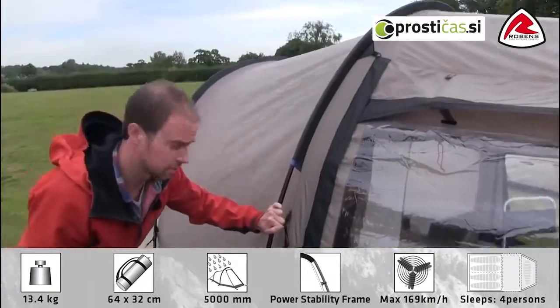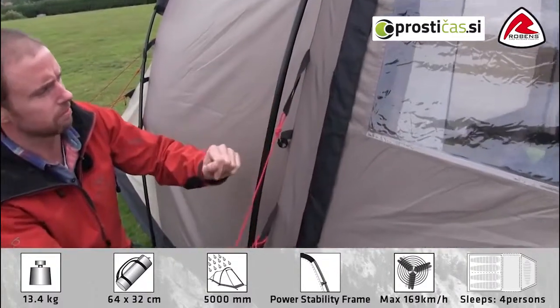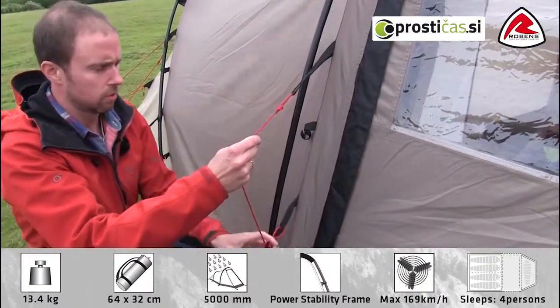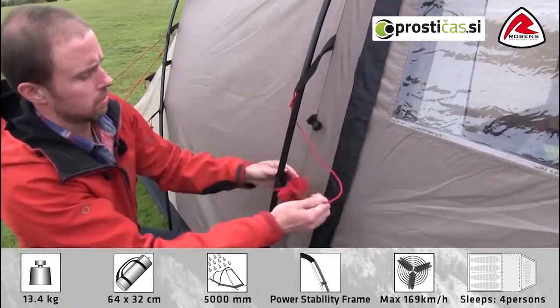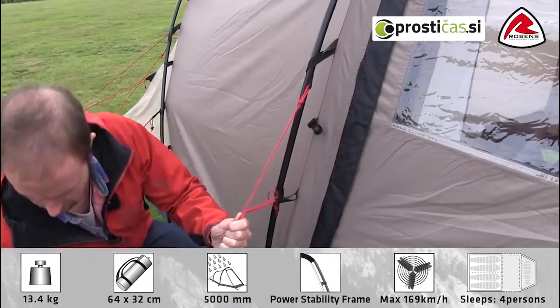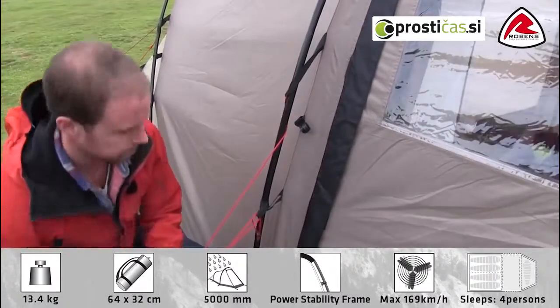To further increase the stability of the tent we also use what we call a storm guard system. This is simply a webbing material that is used to connect the flysheet and the guy line to the pole. So all you do when you pitch the tent is wrap the webbing around the pole like this.